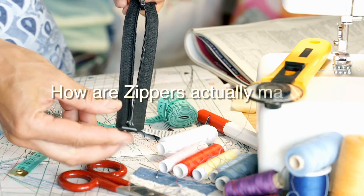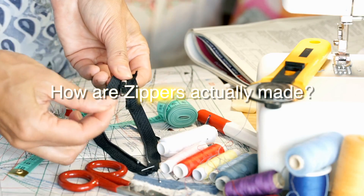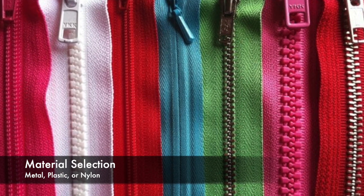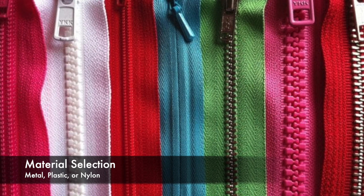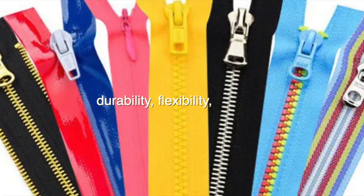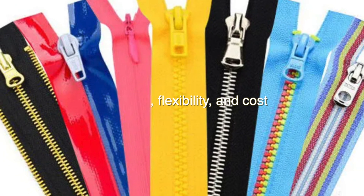But how are zippers actually made? Let's dive into the intricate manufacturing process. Zippers are typically made from metal, plastic, or nylon. The choice of material depends on factors like durability, flexibility, and cost.